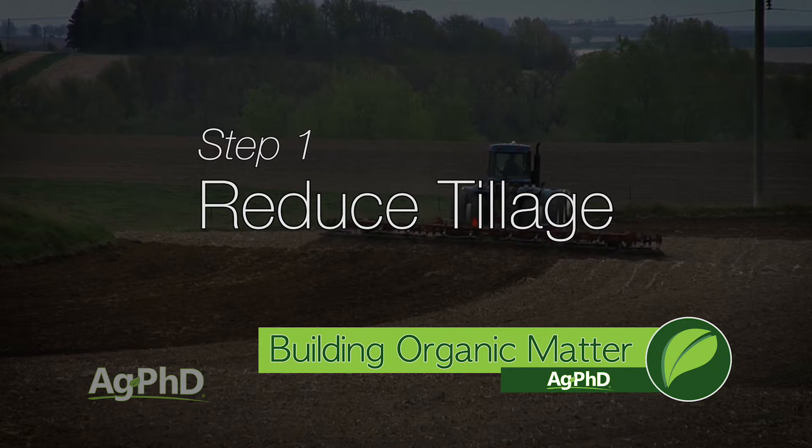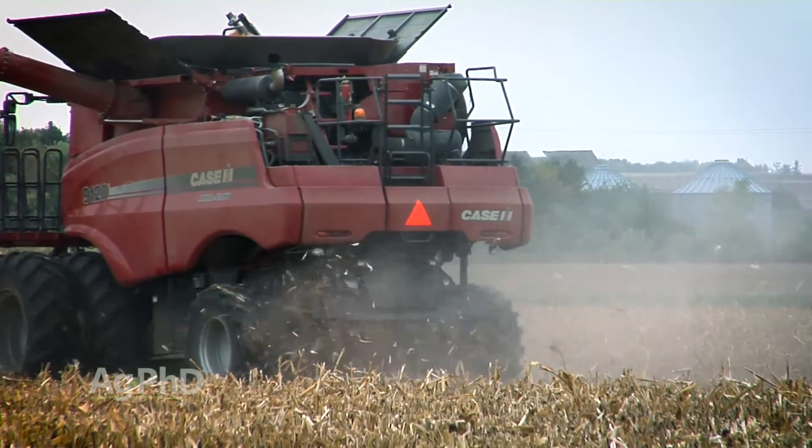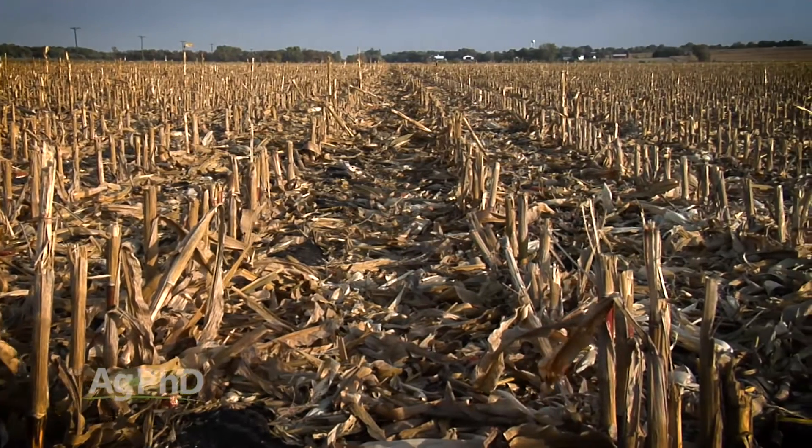As we go into harvest season this fall, doing less tillage out there is going to be important. We just talked about spreading the residue evenly. One reason that more tillage gets done, or extra passes of tillage, is when residue's not spread. So if you get the residue spread evenly, you've got a much better chance of doing less tillage or no tillage on your farm. Reducing tillage is by far and away number one when it comes to building organic matter.